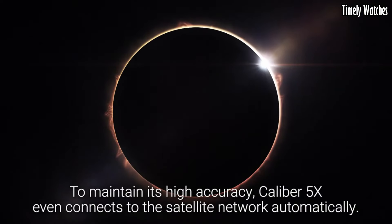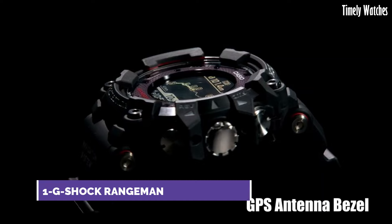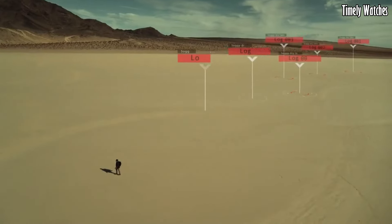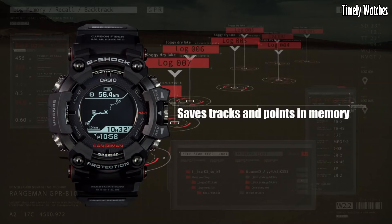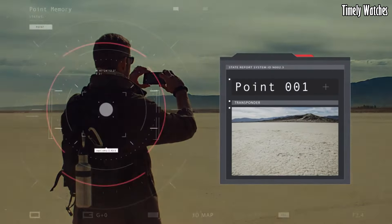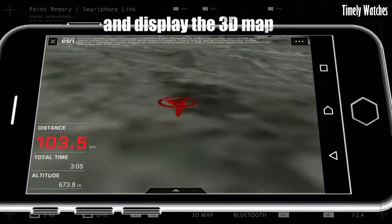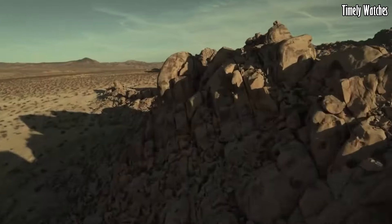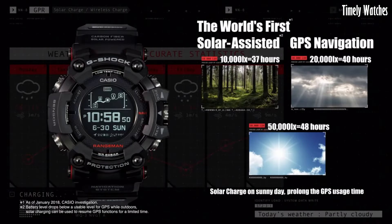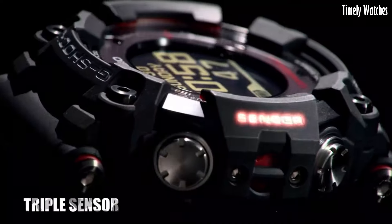Number 1: Casio G-Shock Rangeman is the epitome of toughness and resilience. Encased in a rugged yet stylish design, it can withstand the harshest conditions. Its shock-resistant construction and robust materials make it virtually indestructible, ensuring longevity. This timepiece offers an array of features, including a built-in compass, altimeter, barometer, and thermometer catering to outdoor adventurers. The digital display provides accurate timekeeping, and its world-time function allows for seamless global travel. Water-resistant up to 200 meters, it's suitable for aquatic activities.